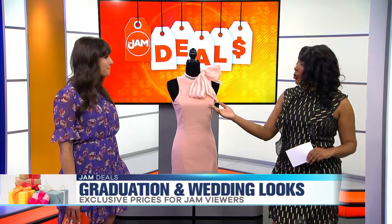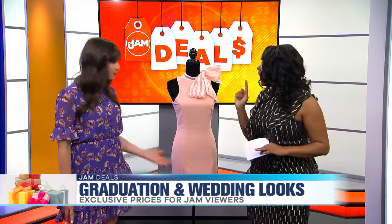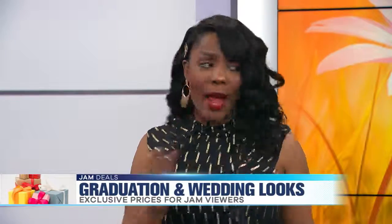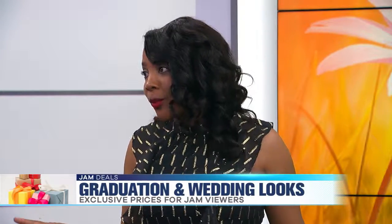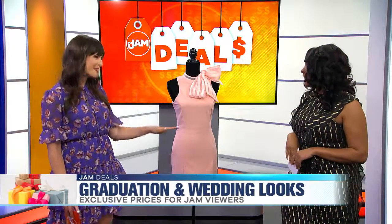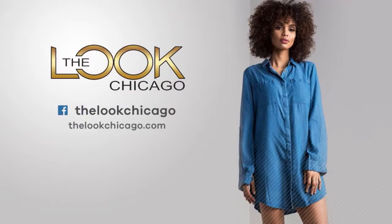The great thing about these boutiques is that they're housed in one location: the E3 Collection at Fashion Outlets of Chicago. So you can go in-store, try on all of these looks, and have a blast. Tons of accessories there as well. You're always bringing the style to the Jam — thank you so much for coming in, Nalisa. To check out today's Jam Deals, just head over to thelookchicago.com and type in the promo code JAMDEALS.